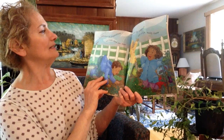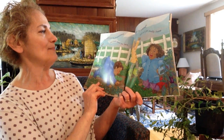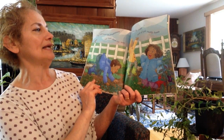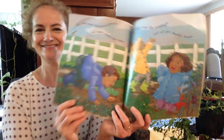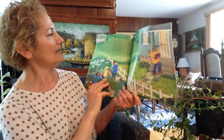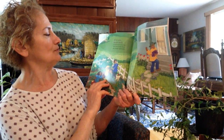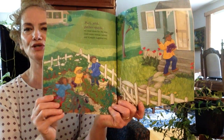We jump around like grasshoppers and buzz about like bees. We creep along like ladybugs and all get muddy knees. Pull, pick, gather quick. We need more for the stew. Grab some orange carrots and purple eggplant too.